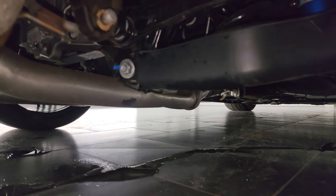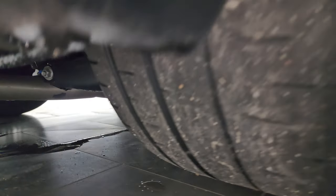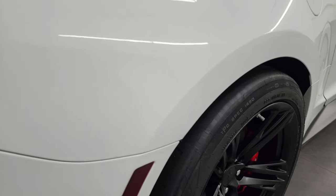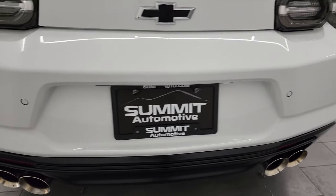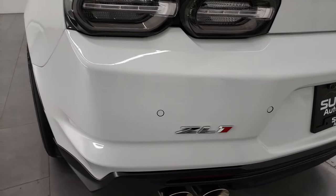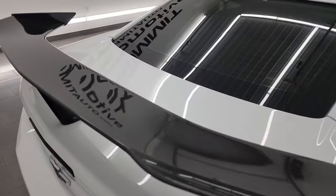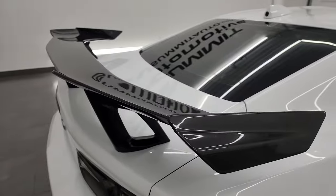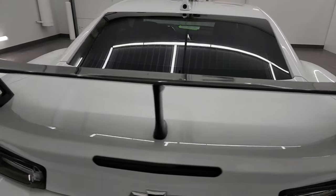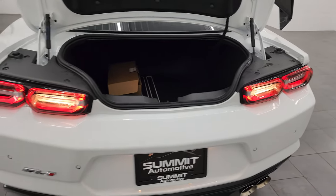Let me show you the underbody here — really nice and clean under there. Coming around to the back of the vehicle, you get the LED tail lamps, backup parking sensors, quad-tipped dual rear exhaust, and the ZL1 badge. With the Extreme Track Package you get this carbon fiber wing with the X badge for the Extreme Track Package — that's in really nice shape. The LED tail lamps look really good back here.